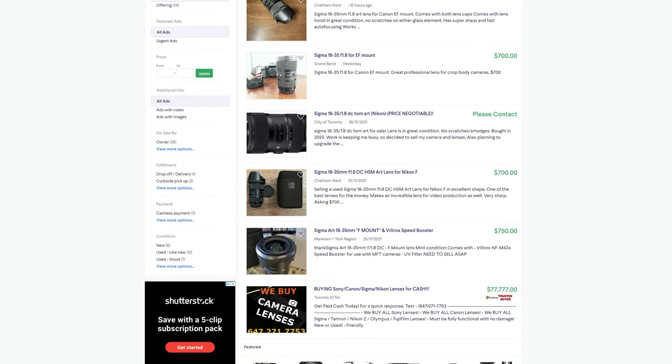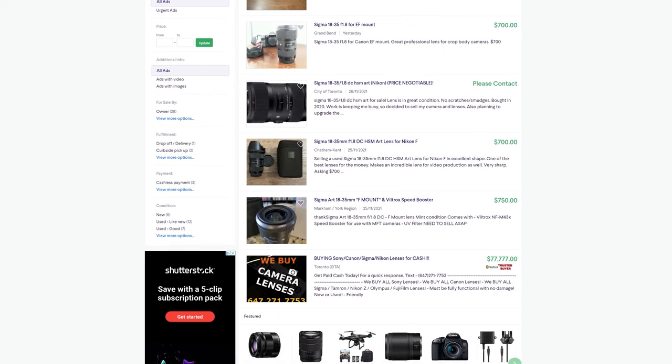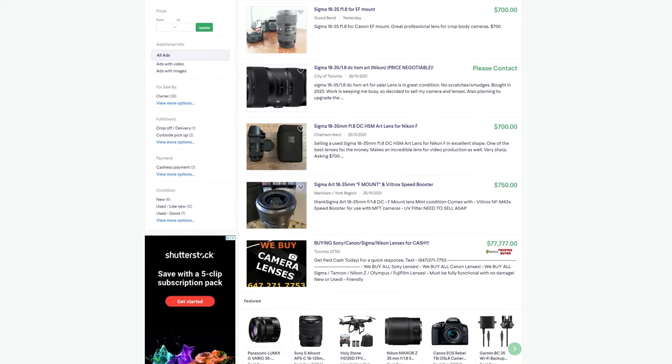One more thing the Sigma 18-35mm Art lens has going for it is the price. Here in Canada you can get this lens brand new for around $900, which is still a lot of money, but it's a deal for what you're getting. Many other lenses with similar specs and features sell for two to three thousand dollars. You can also find it on used gear sites for around $700, and if you can get one in great shape at that price, it's a steal.